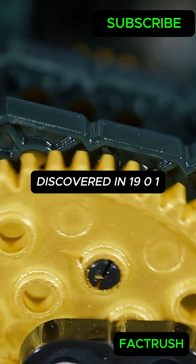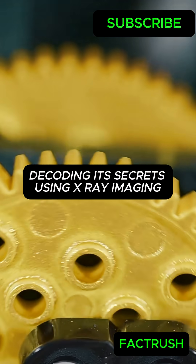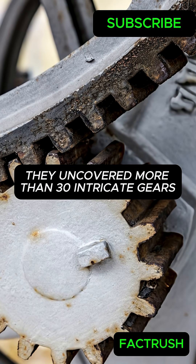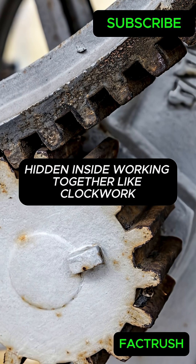Discovered in 1901, researchers have spent over a century decoding its secrets. Using X-ray imaging, they uncovered more than 30 intricate gears hidden inside, working together like clockwork.